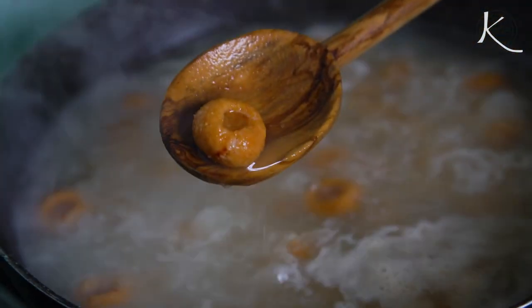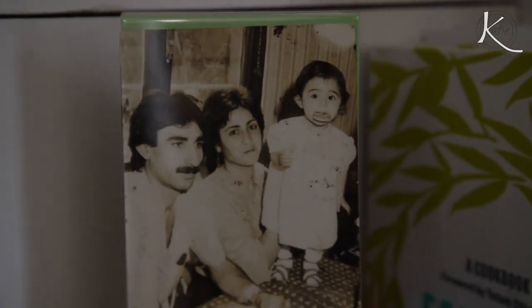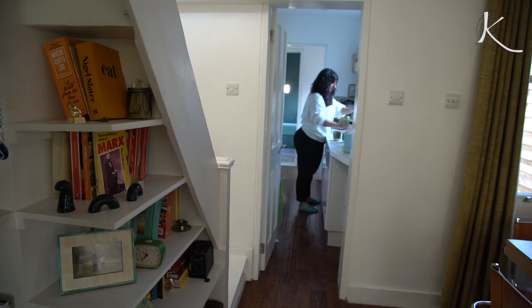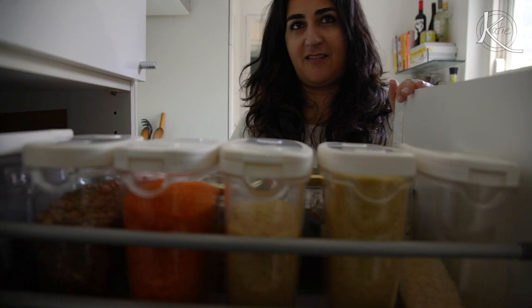I was born in Istanbul and we moved here when I was four, so I really have grown up in London. I've got a Kurdish background, and food is a really strong part of how we keep our culture and sense of identity alive.